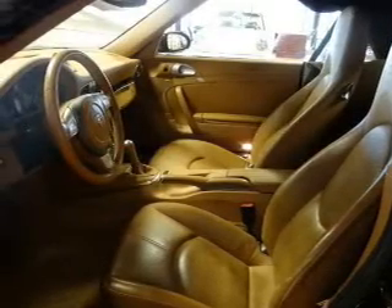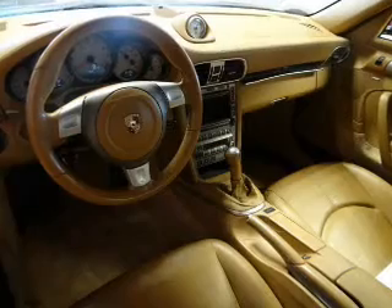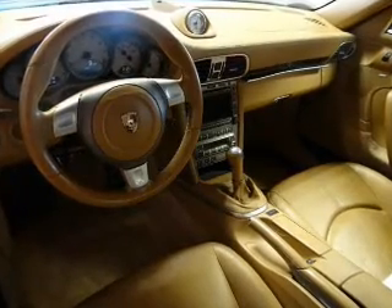Keyless entry, leather seats, power door locks, power windows, cruise control, AM-FM stereo with CD player, and power mirrors.